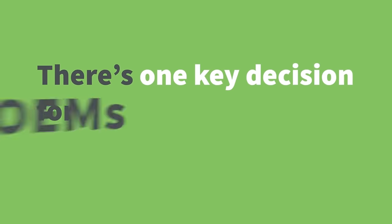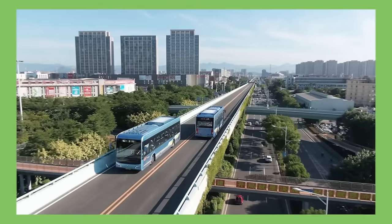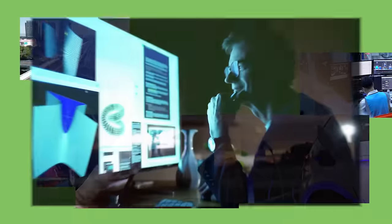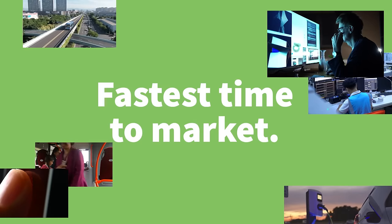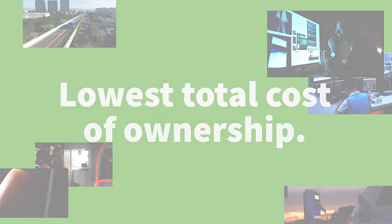There's one key decision for OEMs before building a connected device. It's imperative to hit the market with innovative, full-featured connected devices, because that's where you can meet the customer's needs and shine. And that's why you need the fastest time to market and the lowest total cost of ownership. Your key decision?